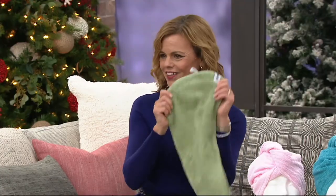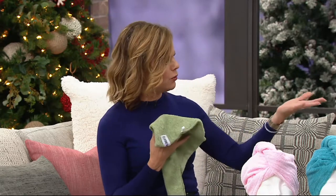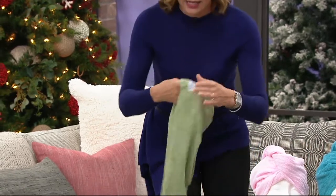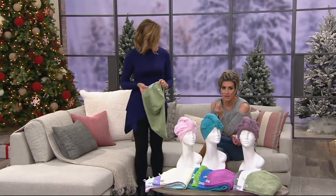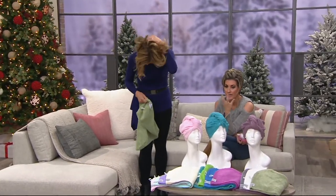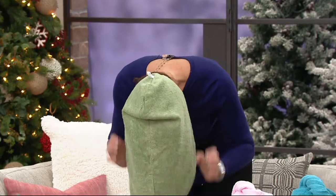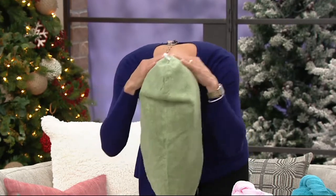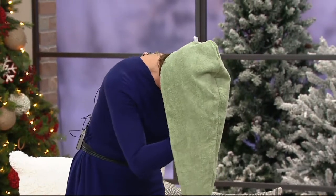The Turbie Twist is contoured to fit the head and has a long, tapered sleeve to hold any length of hair, any volume of hair. I have very curly, thick hair; you have very short hair. But they're great for when your hair is wet and you're coming out of the shower. Can I show you really quickly how to use them? I typically use them when I'm putting my makeup on or doing a hair mask so I don't get the mask on my pillow.